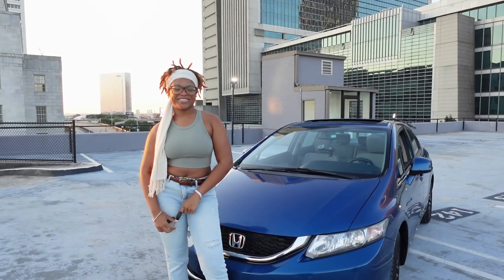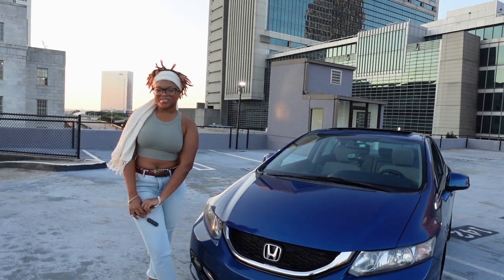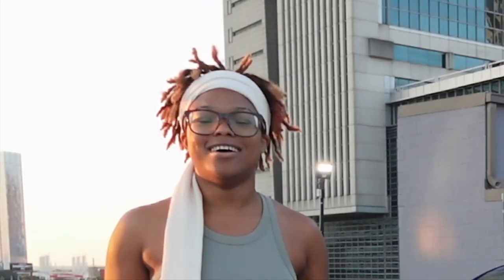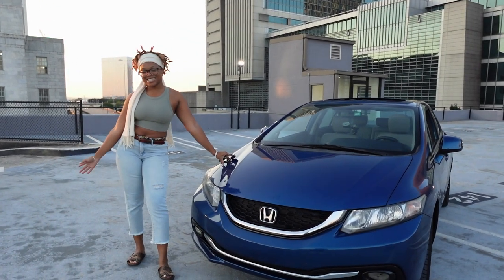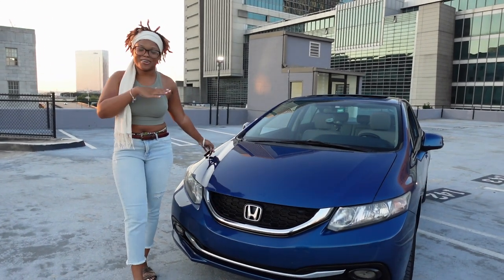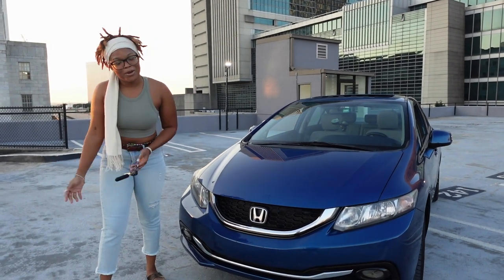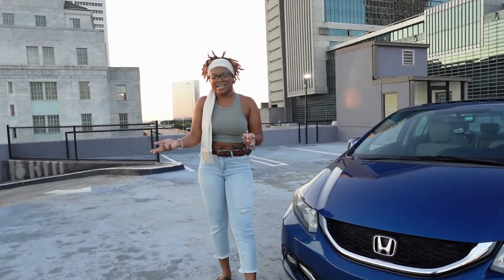Back to the city. Hey guys, welcome back to another video. So as you can see from our title today, we have a new car. Oh my god! So this car is a Honda Civic LXP, year 2013. I don't know exactly how you're supposed to order it and this would probably be one of the worst car tours ever because I don't know shit about cars. But you know what? It drives nice and I like how it drives and that's what matters.